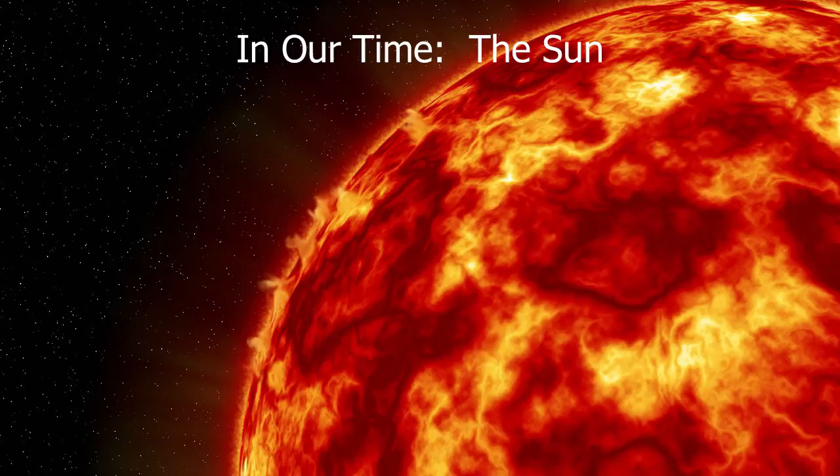The sun came into being about 4.5 billion years ago. All stars form from material in what we call the interstellar medium — the space between the stars, which is not truly a vacuum. In regions where you get colder, denser pockets of gas, it starts to collapse under gravity. Areas that are slightly more massive have more gravity, pull in more material, get more massive still, and you get a process of runaway gravitational collapse.